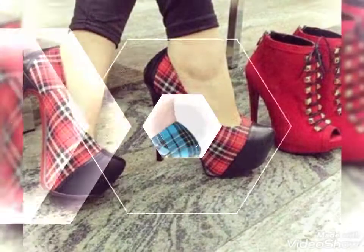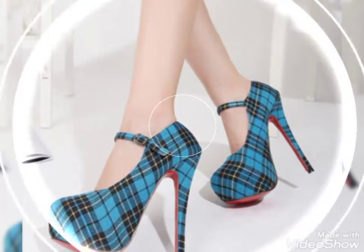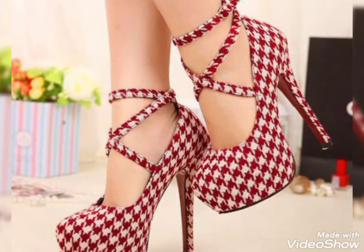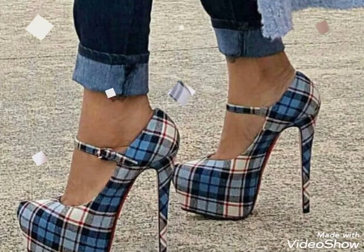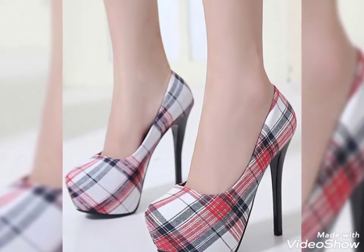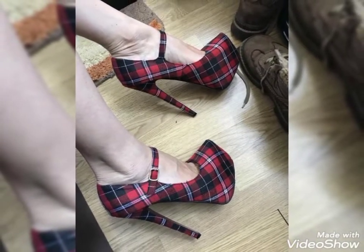As you know, friends, these types of printed fabric high-heel boots are in trend. You can wear these types of high-heel shoes for parties, for wedding wear, and for every event. You can easily purchase these types of high-heel fabric printed boots. These high-heel boots are so amazing, so elegant, and so stylish.